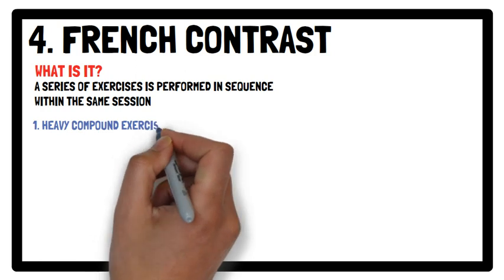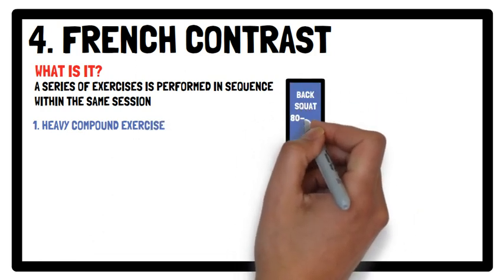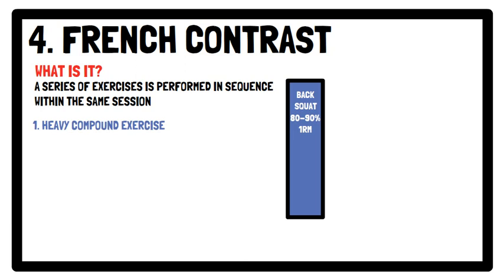One: a heavy compound exercise, which could be a back squat using loads between 80 to 90% of your one repetition maximum.